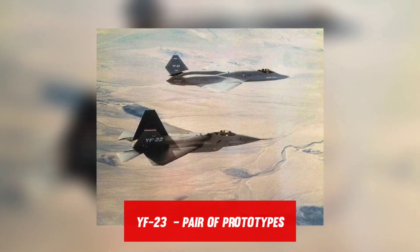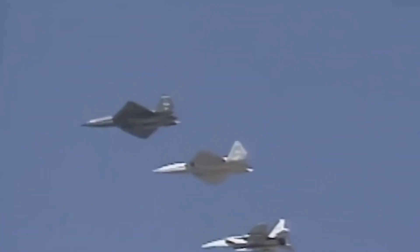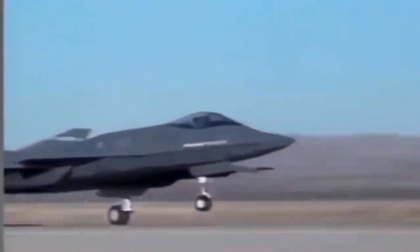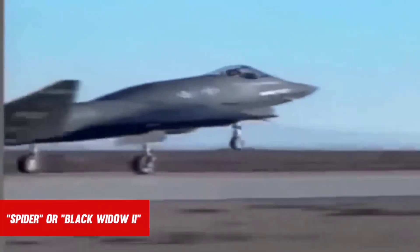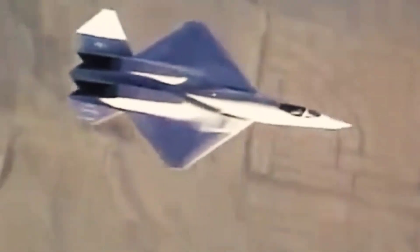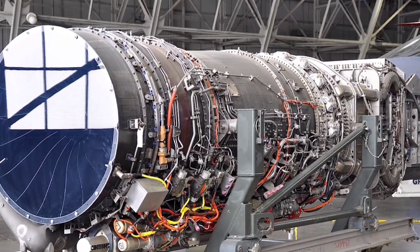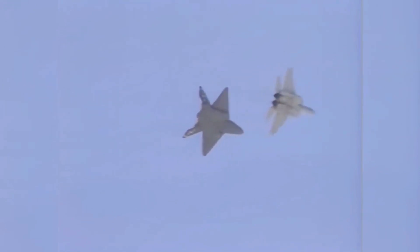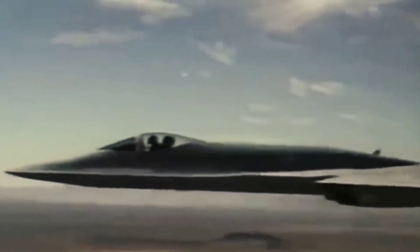Two YF-23 prototypes were built, each with a separate set of engines as part of the program's development phase. Prototype Air Vehicle 1 (PAV-1) was powered by Pratt & Whitney YF-119 engines, painted charcoal gray, and unofficially called Spider or Black Widow II, in homage to the Northrop P-61 Black Widow that flew during World War II. Prototype Air Vehicle 2 (PAV-2) was nicknamed Gray Ghost after being painted in two hues of gray, and was propelled by a pair of General Electric YF-120 engines. Both prototype planes were incredibly fast and stealthy. The YF-23's low profile and classified skin material made it essentially invisible to radar systems of the time, while its supercruise function allowed continuous supersonic flight without using the afterburner.